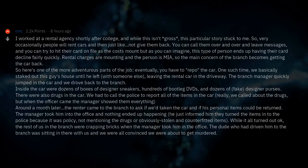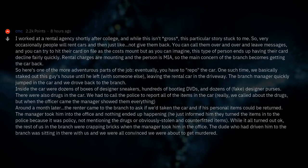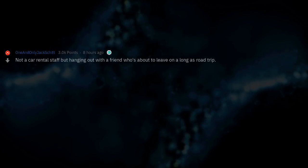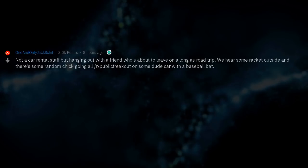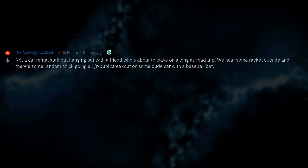The dude who had driven him to the branch was sitting in there with us and we were all convinced we were about to get murdered. Not car rental staff, but — hanging out with a friend who was about to leave on a long road trip, we heard some racket outside and there was some random woman going absolutely berserk on some dude's car with a baseball bat. Busted off the mirrors, broke out all the windows, tail lights and headlights — dents, the works.